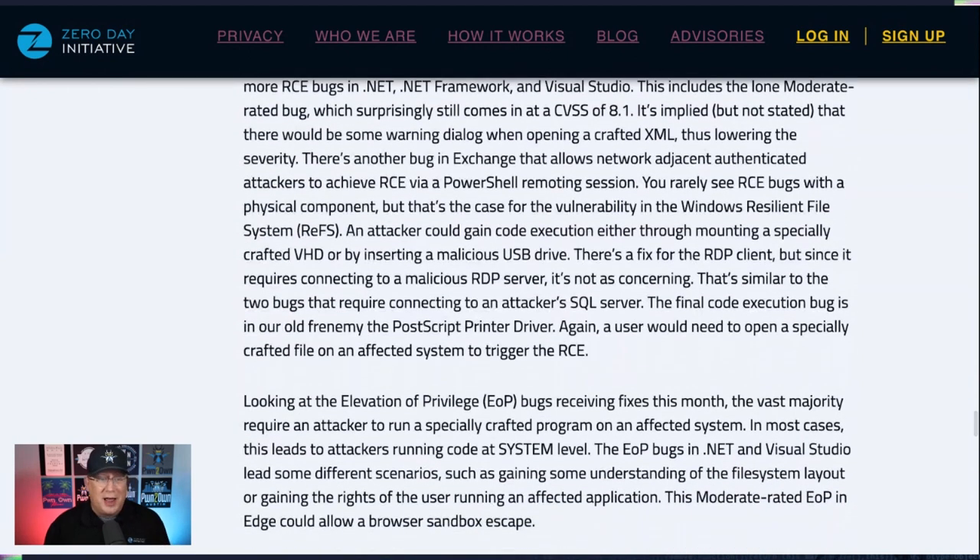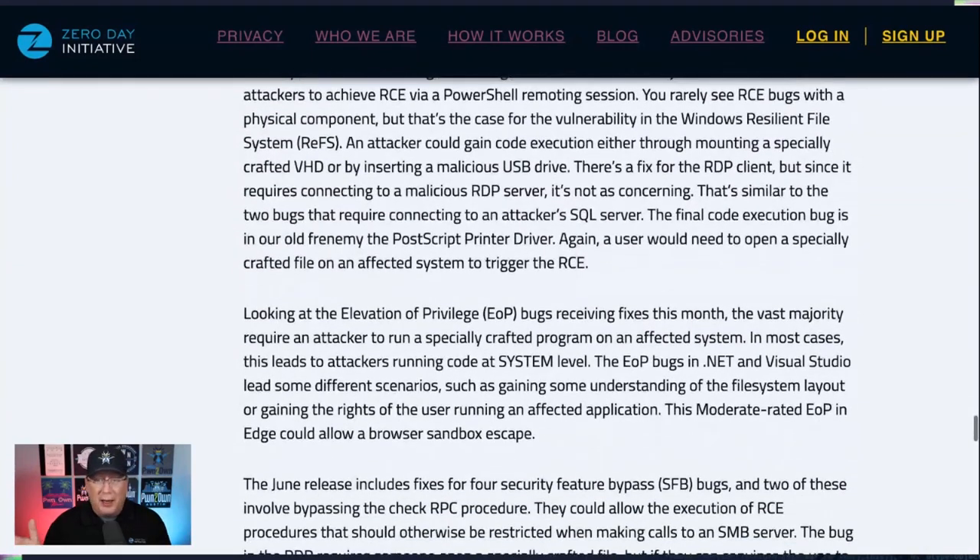Let me just say it again: if you're running Exchange on-prem, stop it. Take it offline. Get O365. You're much better off. There are very few scenarios where Exchange on-prem still makes sense today. So just keep that in mind.